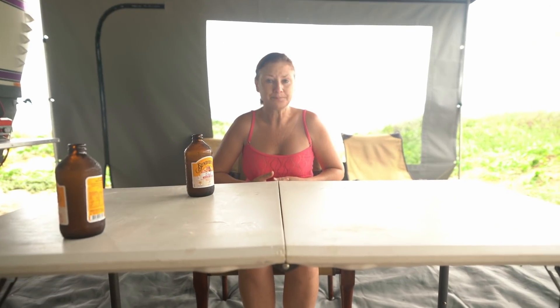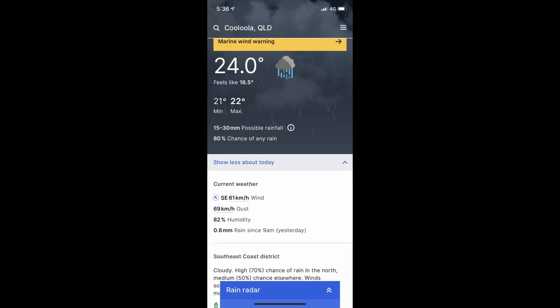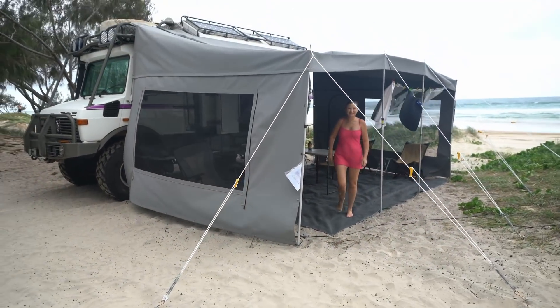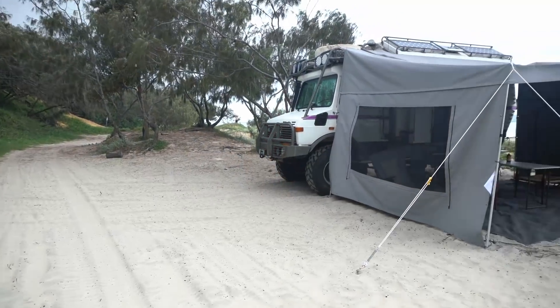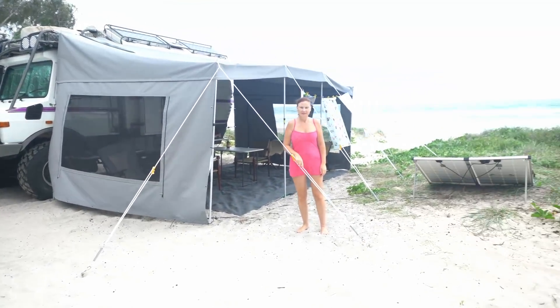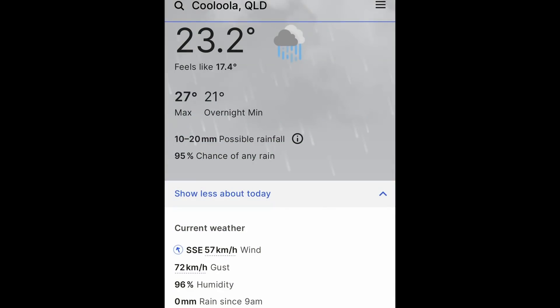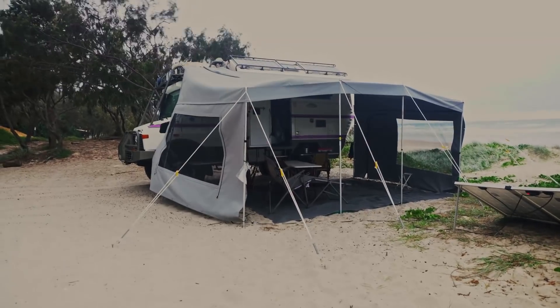The clouds came in and the wind picked up quite considerably, but the awning is perfect. Later that afternoon, the wind really picked up — there were gusts of up to 70 km/h. The awning and the new pegs held up well.